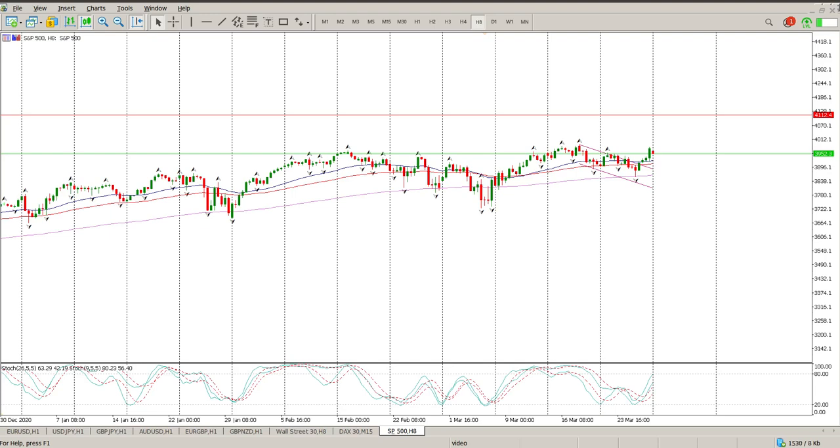Good morning everybody, this is your S&P 500 day trade setups for today. I mentioned this flag last week and you can see we did get the breakout with a bit of an exhaustion bar in my view, but I still have a measured move target for the flag of around 4,112.